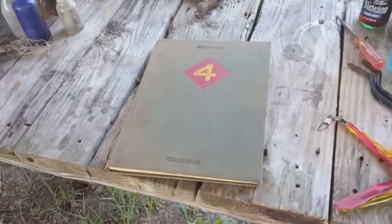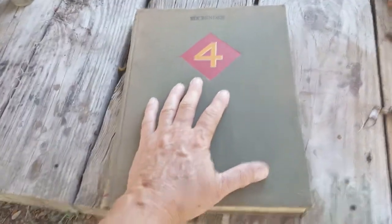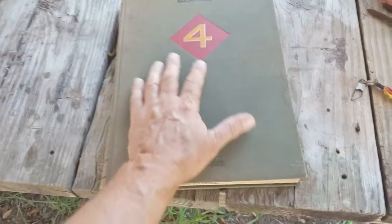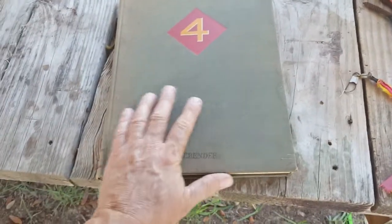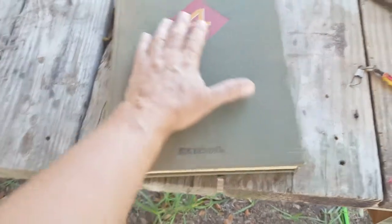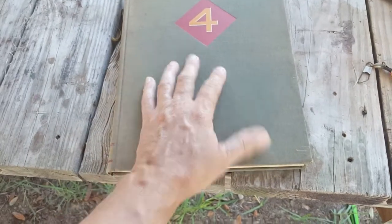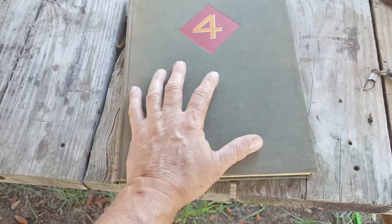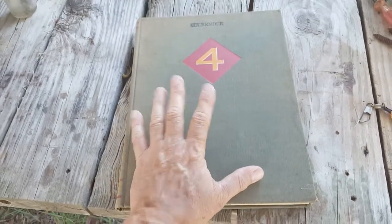I want to make a little video today to share something with you. I was going through an old footlocker looking for some stuff and I came across this — the 4th Marine Division book from World War II. It belonged to a friend of mine, Charles Bender.